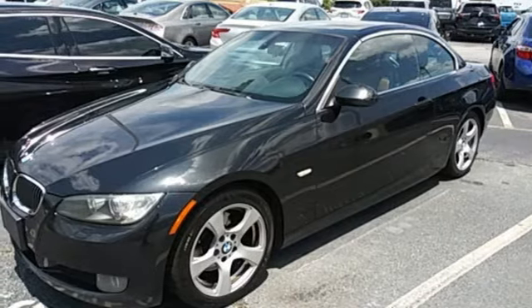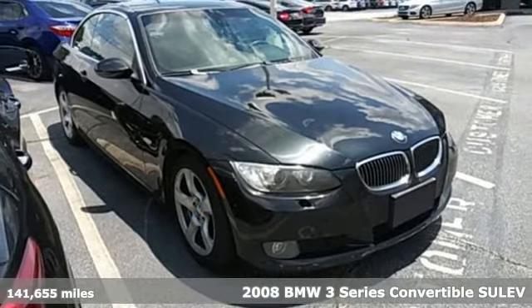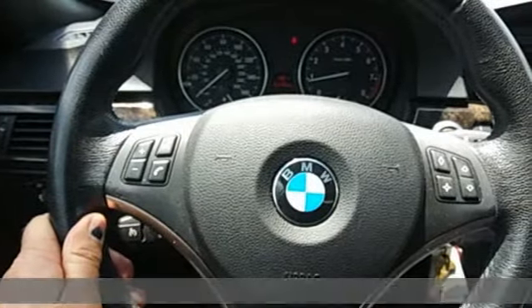It's a 2008 BMW 3 Series. Nothing short of remarkable. Every element evokes a distinct sense of luxury, intelligent engineering, and performance.